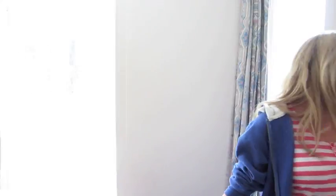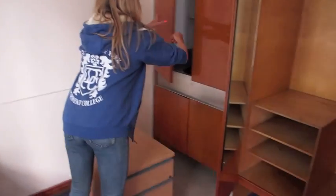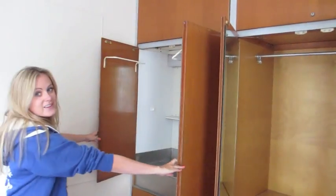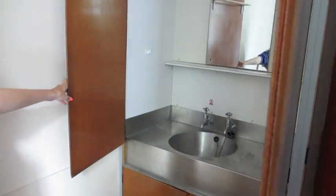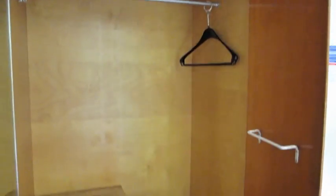This is an example of a standard room you'll get in Derwent. You've got a single bed, a desk, and some storage space here. This will be your sink. More storage space. And yeah, it's a decent sized room.